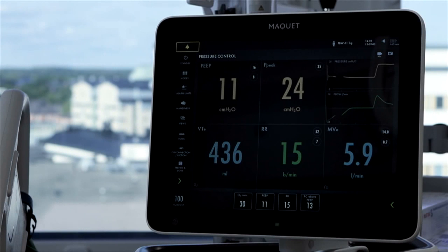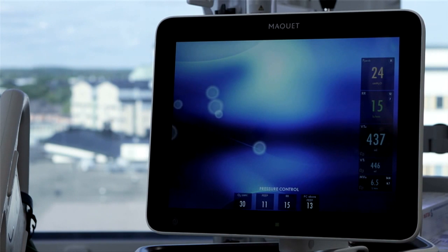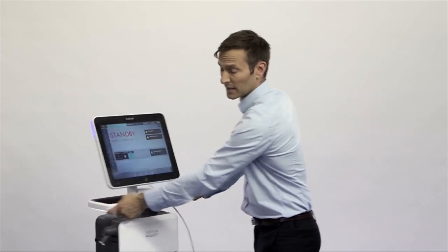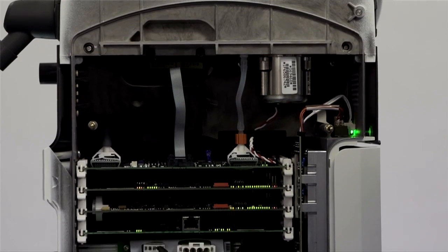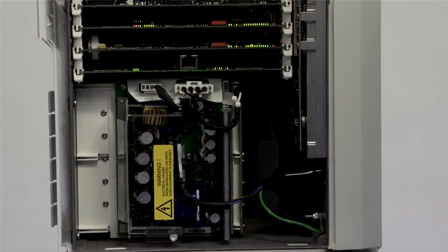Different views help you tailor the ventilator to show the settings you need. A distance view and a family view help you tailor the machine to the care environment. The ease of interaction is not limited to the screen alone — every detail is carefully designed, making the ventilator flexible and easy to use. Any side becomes the patient side. Even the internal aspects are designed with remarkable precision, so that maintenance can access the machine for easy service.